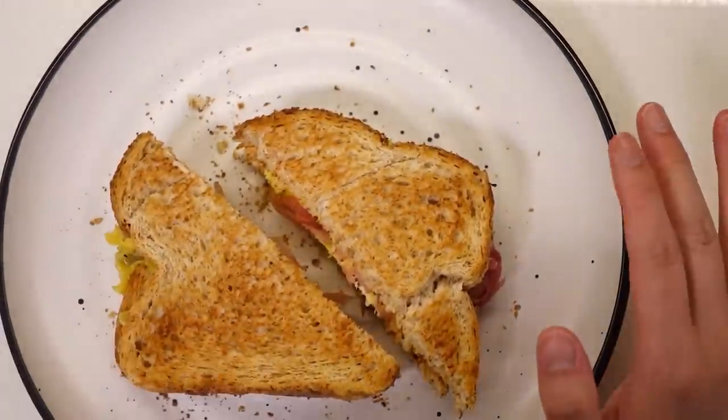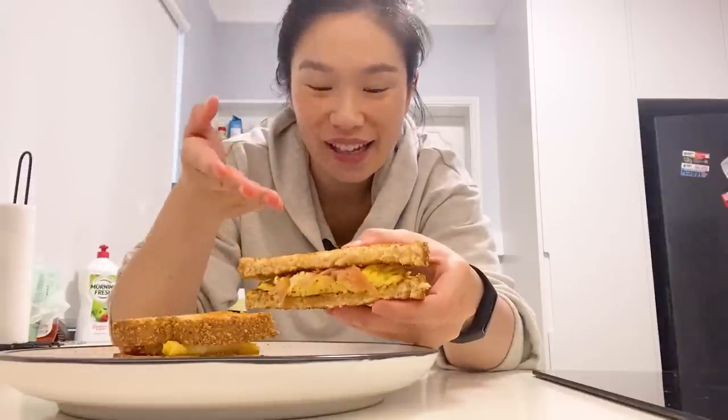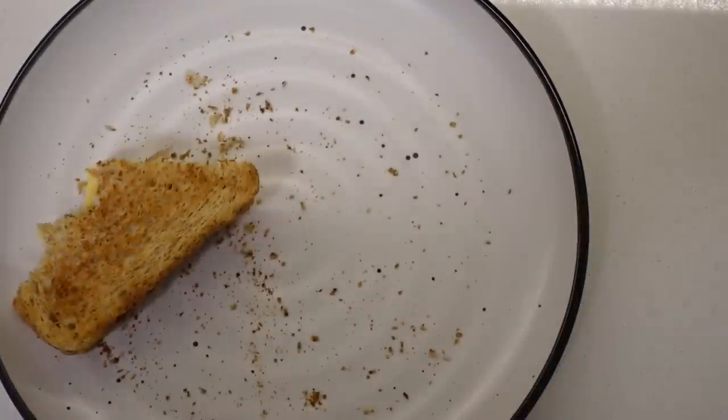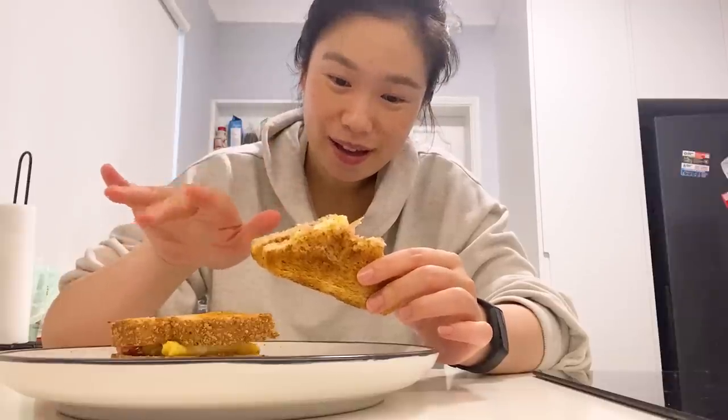So this is my breakfast for today — we have scrambled eggs and prosciutto in between two slices of buttered toast. This is delicious: savory, creamy, and eggy of course, carby as well.